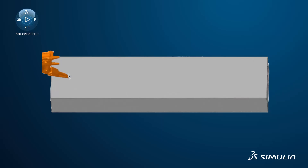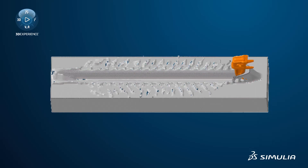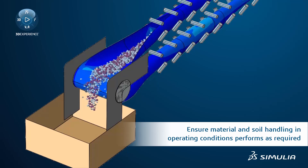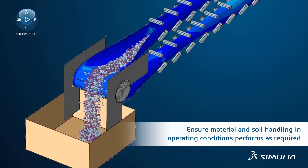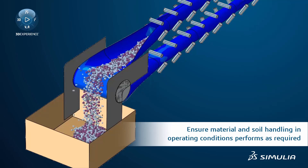In many scenarios, part of heavy machinery performance is associated with its ability to dig, plow, manipulate, or transport material and soil. Leverage discrete element method to simulate material transport on support structures to ensure maximum operating performance and minimum risk of failure through fatigue for an extended life.